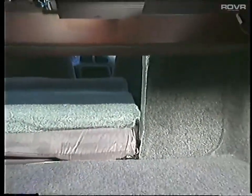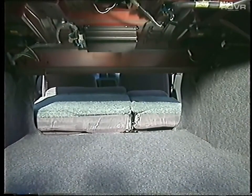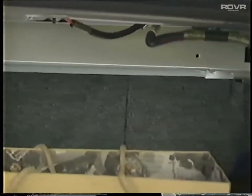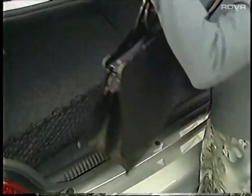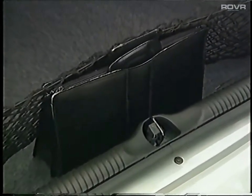Standard on GL and GLS and available on the Intrigue GX, a 60-40 split-folding rear seat provides easy access to the interior. A reinforced structural member at the back of the trunk adds rigidity. The versatile cargo net is standard on Intrigue GL and GLS.